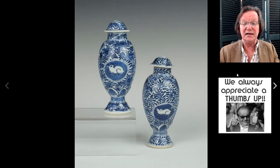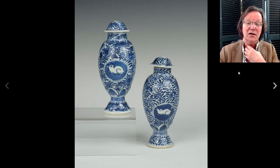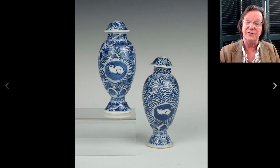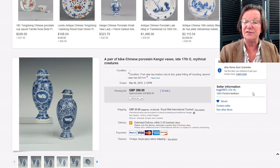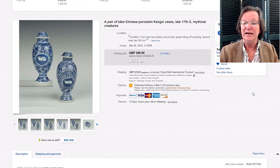Here's a nice pair of Kangxi rabbit-decorated covered jars — they were missing their finials, but they were interesting. There's of course the whole story of the rabbit in the moon and a lot of Chinese lore about rabbits. Even missing their finials, they did pretty well and brought $523. These were offered by seller Hugh7873, a collector in the UK who periodically sells things — he has a very good eye for both Chinese and Japanese Arita pieces.